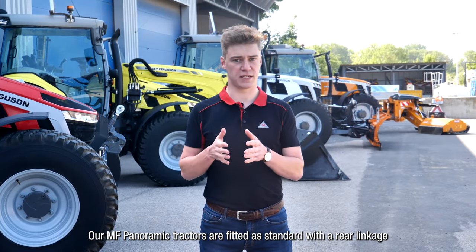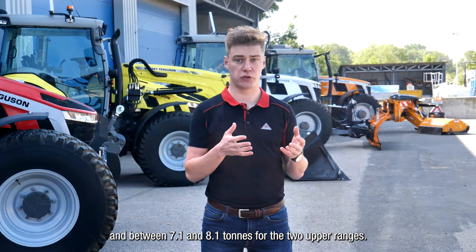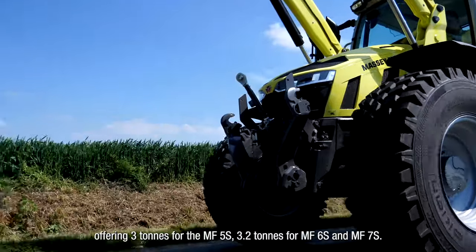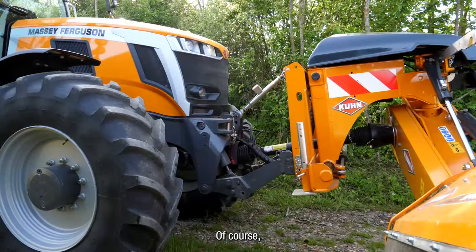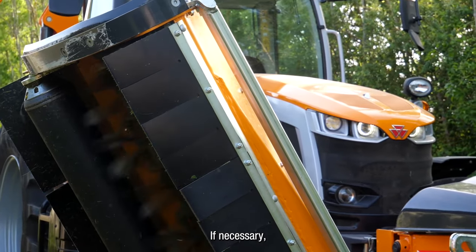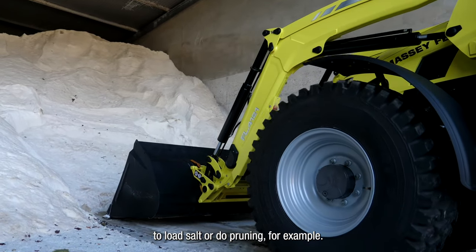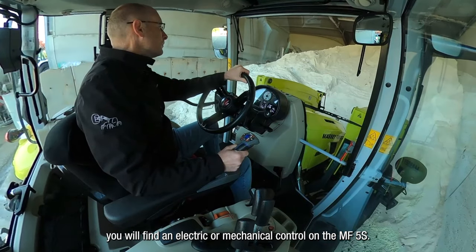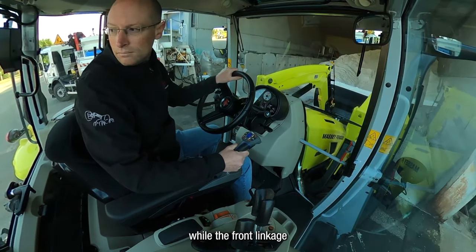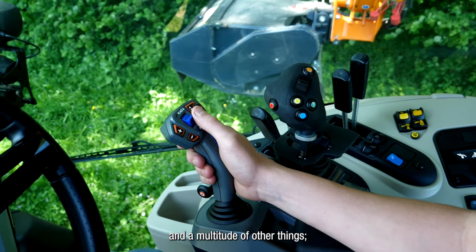Our MF Panoramic tractors are fitted as standard with a rear linkage offering 6 tons of capacity on the MF5S and between 7.1 and 8.1 tons for the two upper ranges. To increase versatility, you can equip them with a front linkage offering 3 tons for the MF5S, and 3.2 tons for the MF6S and MF7S. You can also add one or two hydraulic front lines and a 1000 rpm PTO to drive front tools. If necessary, a front loader perfectly fitted and integrated from the factory can be added to load salt or do pruning. The MF5S offers electric or mechanical front linkage control, while the MF6S and MF7S use a mechanical joystick for the loader. Whether mechanical or electrical, this joystick manages the direction of travel, gear changes, and a multitude of other functions — everything is available at your fingertips.